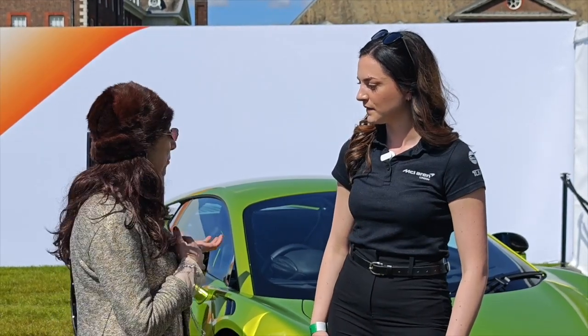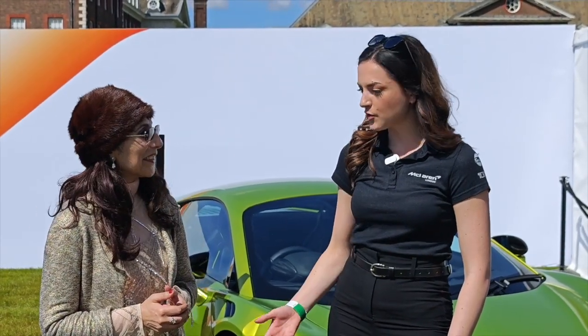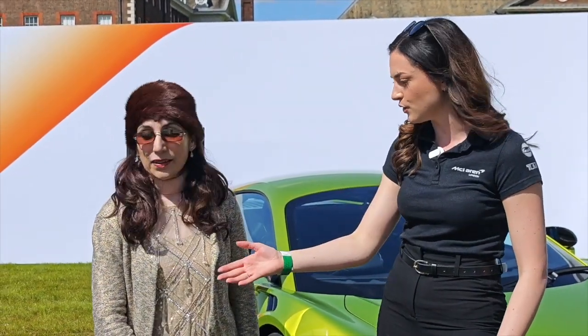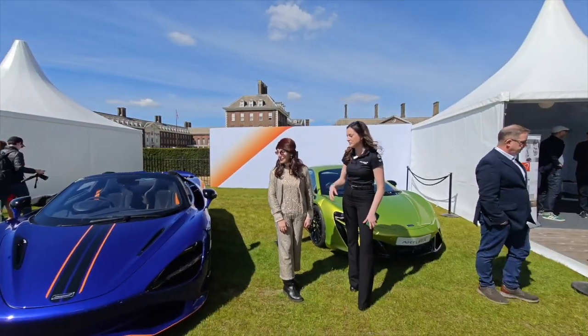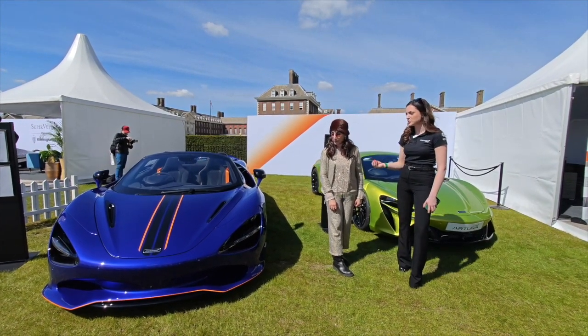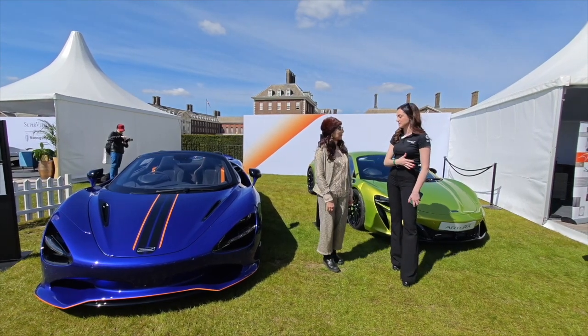Just wondering if you could tell us a little bit more about these beautiful cars behind us. Of course, so on the stand today we've got a couple of cars for you. The one just to your right is actually the McLaren 750S Spider. This is our latest out and out supercar, nicknamed the Benchmark Beater off the predecessor the 720.